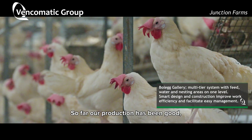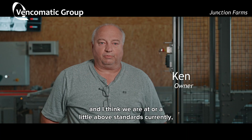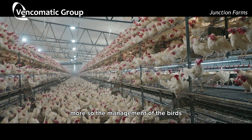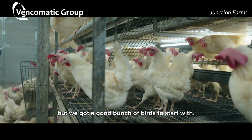So far our production has been good. Our first flock is in the house and I think we are at or a little above standards currently, and pretty satisfied with the production. More so, the management of the birds is what we're really learning, but we got a good bunch of birds to start with.